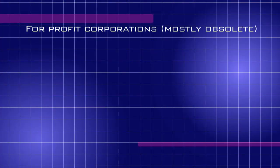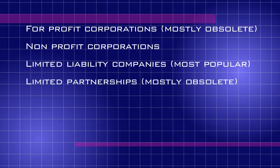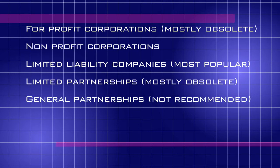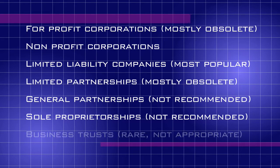Instead, people form for-profit corporations, which are obsolete in Arizona except for limited circumstances; non-profit corporations; limited liability companies, which are the most popular entity in Arizona; limited partnerships, which are also obsolete in Arizona except for limited circumstances; general partnerships, which are not recommended because every partner is 100% liable for everything that goes wrong; sole proprietorships, which are not recommended because again, the owner is 100% liable for everything that goes wrong; and lastly, business trusts, which are rarely used and not appropriate in Arizona.